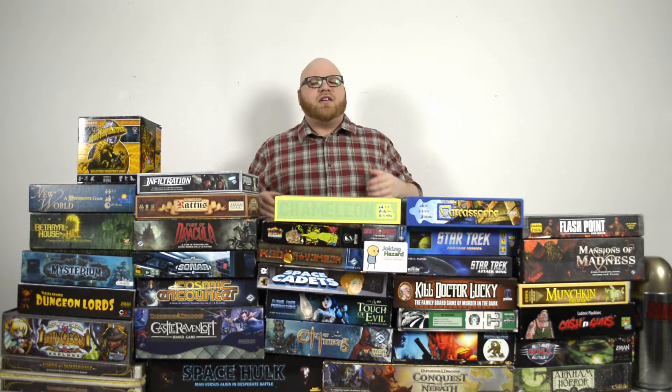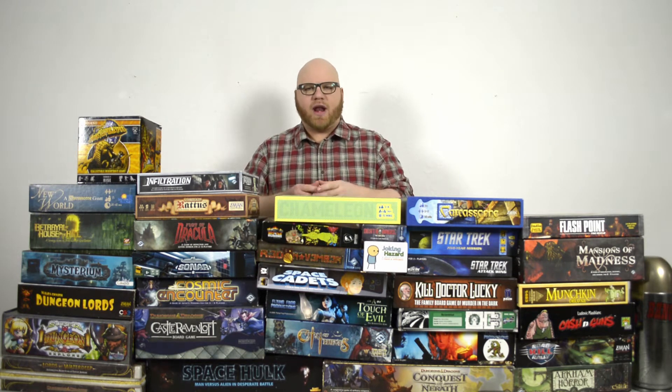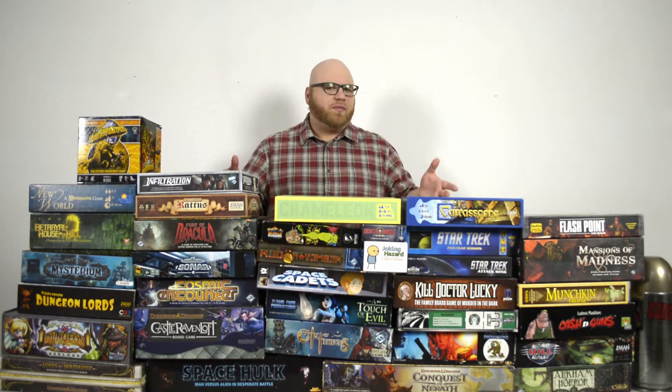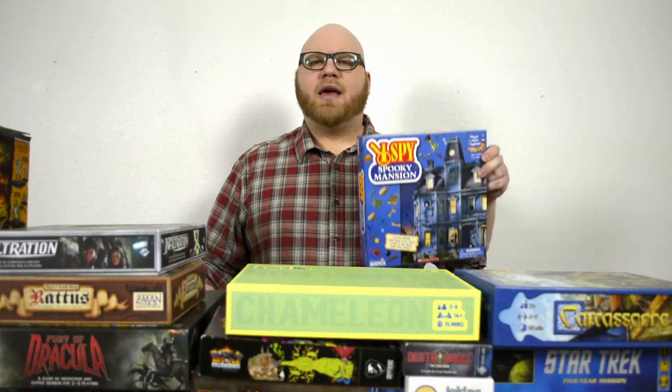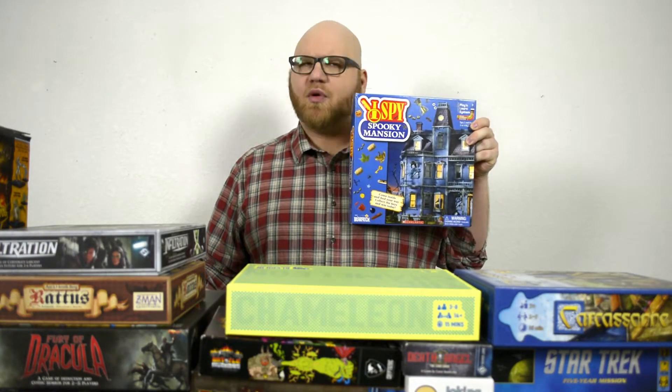Hey there, goblins. Recently you've been asking us to start doing board game reviews. So last night I went out and bought all of these. And let me tell you, after I looked through the rule books and played a few of them, I don't think I like them. Except for this one. We're going to be talking about I Spy Spooky Mansion, the board game.